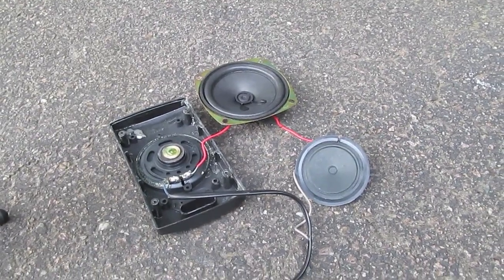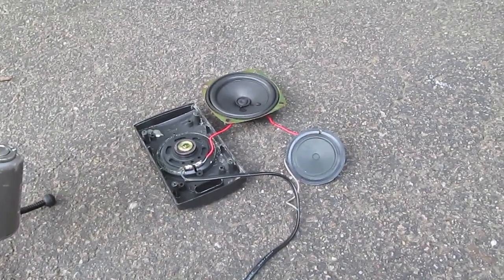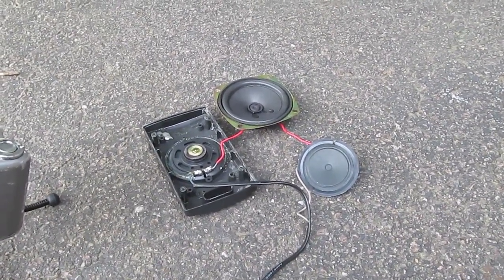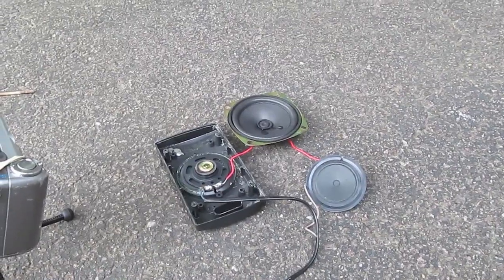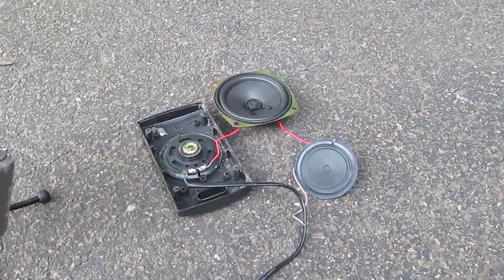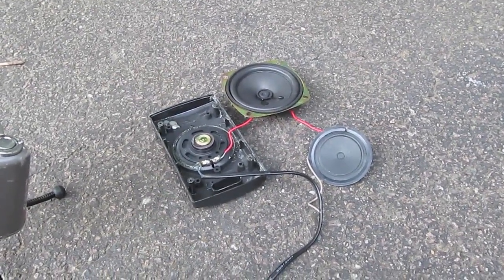I did do a video where I explained the difference between PMPO bullshit advertising power and RMS true rated power for an amplifier or a speaker, but that was kind of boring. This is a much more violent and visually appealing example of the difference between the two.